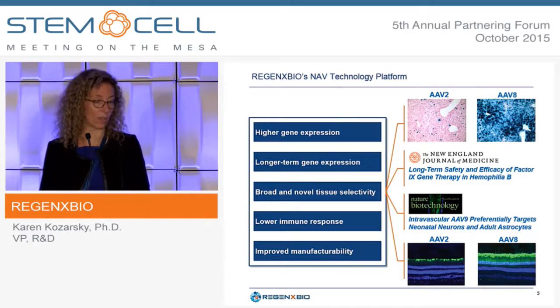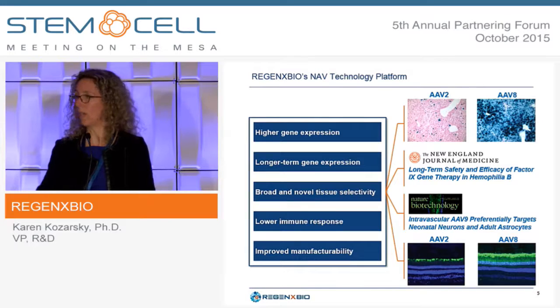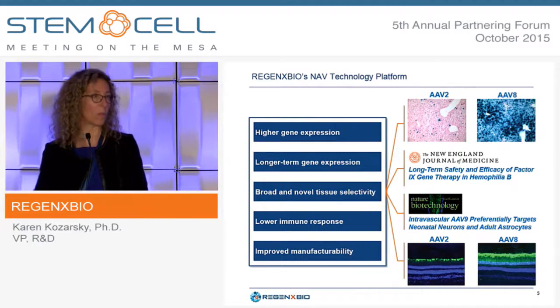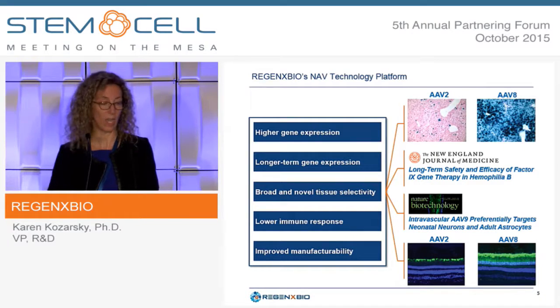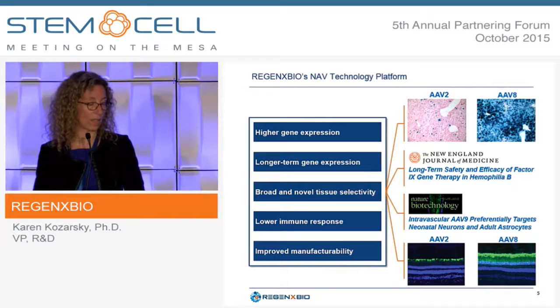In terms of novel specificities with AAV9, Brian Kaspar's group showed that intravenous AAV9 can actually cross the blood-brain barrier — a feature not observed before with other AAVs — giving us another potential route for targeting the central nervous system. A cross-section of retinas also shows how much more efficient AAV8 is, shown by bright green staining, versus AAV2.